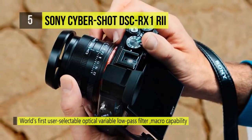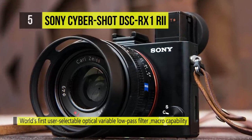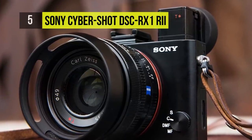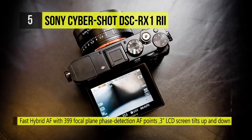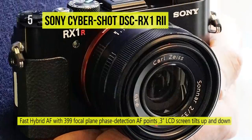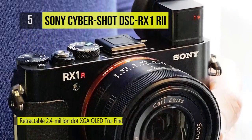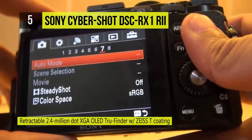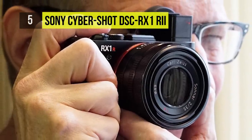The RX1R2 features the world's first optical variable low-pass filter, combining two cameras — one with and without a low-pass filter — into one body. It comes with a fast hybrid AF with 399 focal plane phase detection AF points and an additional 25 for contrast detection. The retractable XGA OLED TrueFinder electronic viewfinder pops up to reveal every detail in every scene with eye-level accuracy. The RX1R2 also offers user-selectable compressed or uncompressed 14-bit RAW still image output.